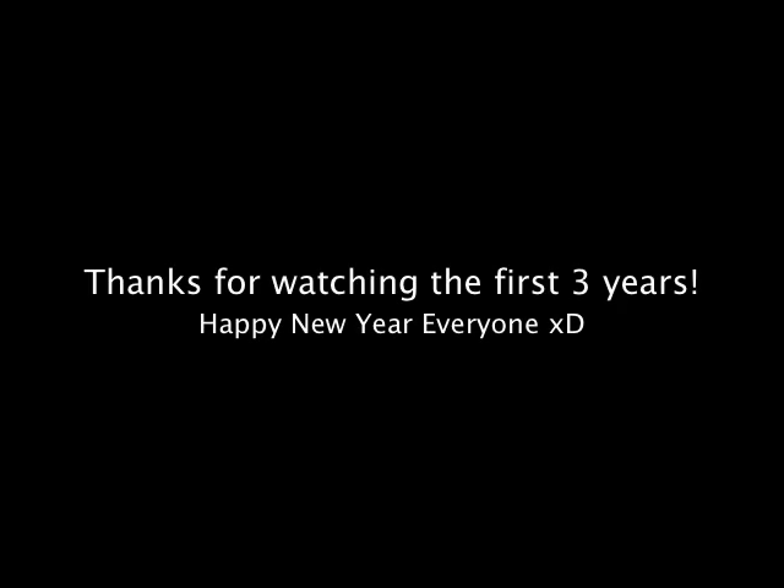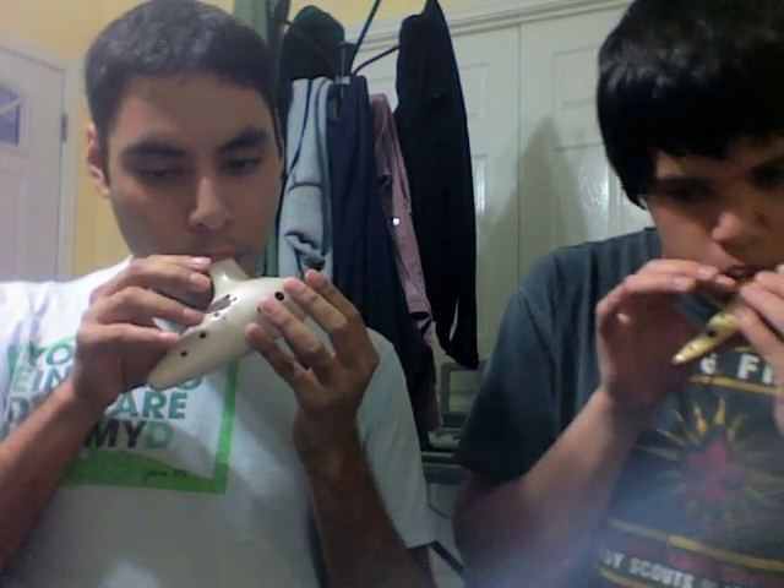Thanks so much for watching. Hope you enjoyed going through my collection. We'll see what this year brings — the last three years have been amazing, and I'm so glad for all the subscribers. I'm almost at 40,000, and all the comments and messages and emails — I really appreciate you all. Thank you so much. I hope you enjoy what else I have in store for y'all this year. Happy New Year's.